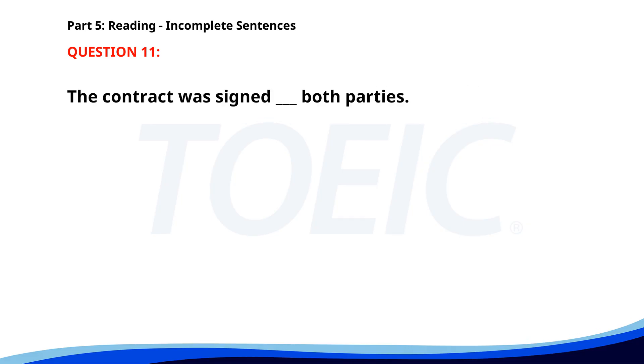Number 11. The contract was signed ___ both parties. A. For. B. On. C. By. D. Between. The correct answer is C. By.